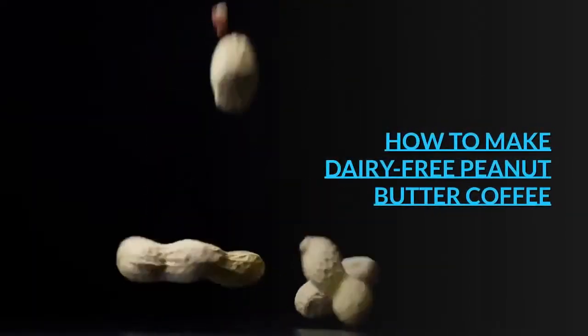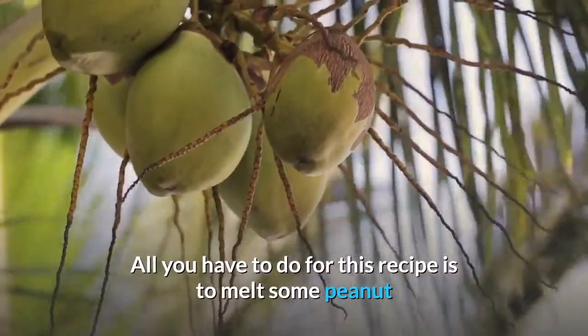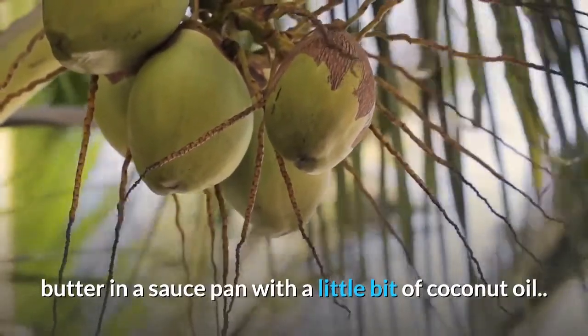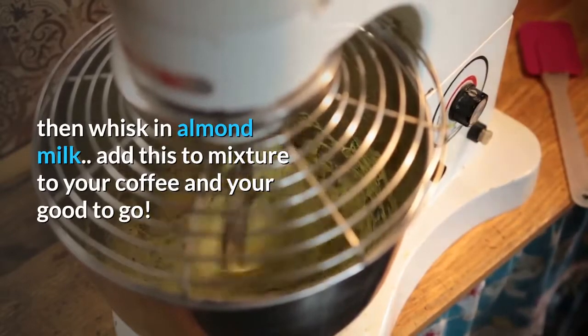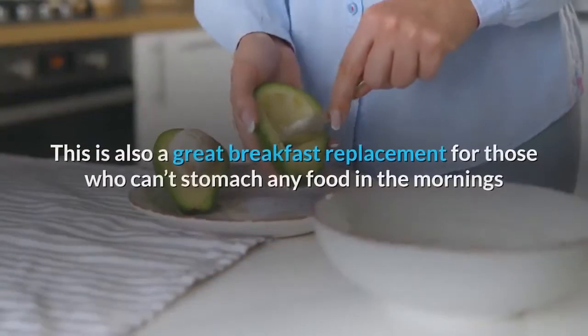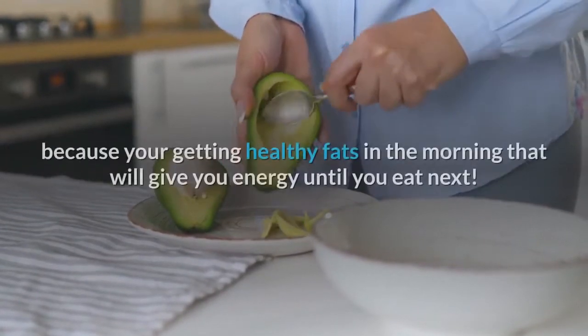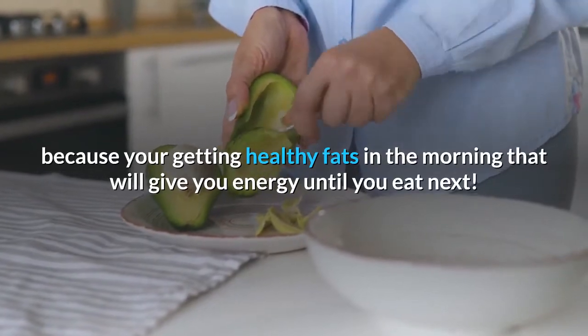How to make dairy-free peanut butter coffee: all you have to do is melt some peanut butter in a saucepan with a little bit of coconut oil, then whisk in almond milk. Add this mixture to your coffee and you're good to go. This is also a great breakfast replacement for those who can't stomach any food in the mornings, because you're getting healthy fats that will give you energy until you eat next.